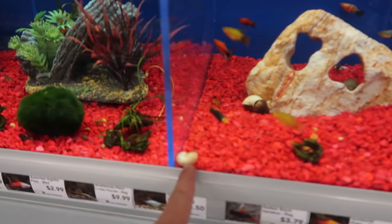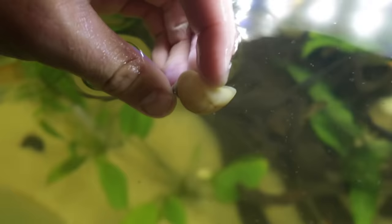Here we go, let's feed these fish. She's so big, it's insane. Snails, snails, snails — all sorts of snails. We got snails for the tank.